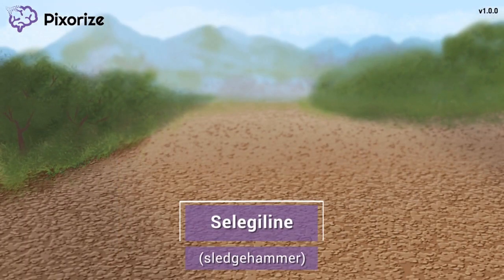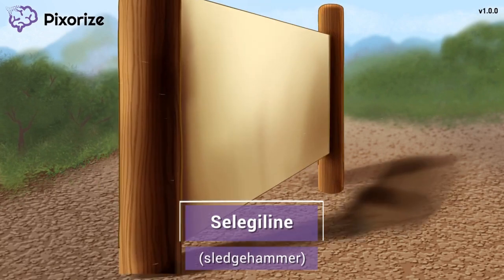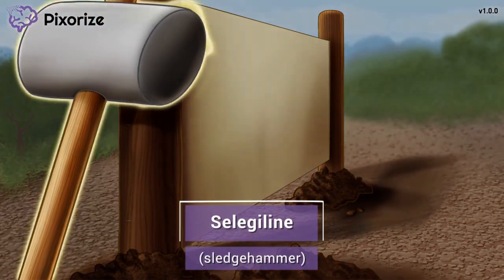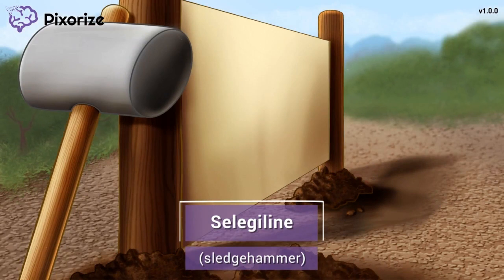Today in your job as a Maui park ranger, you've just finished installing the new park sign with your big sledgehammer. Let this sledgehammer remind you of Selegiline, since sledgehammer sounds like Selegiline or Sledgiline.